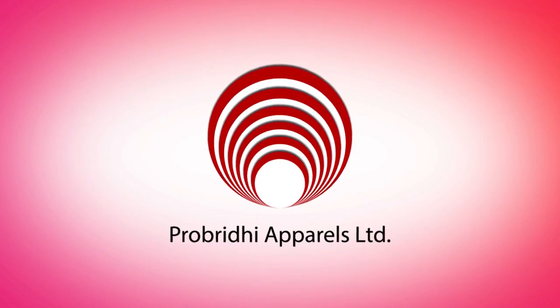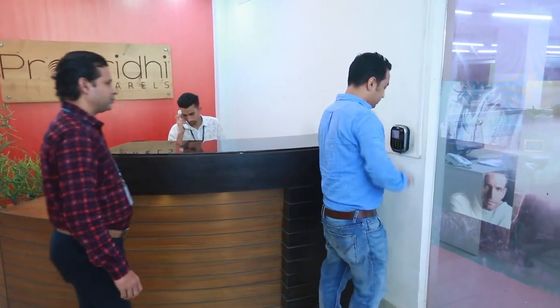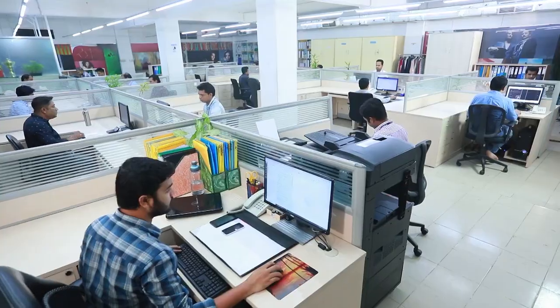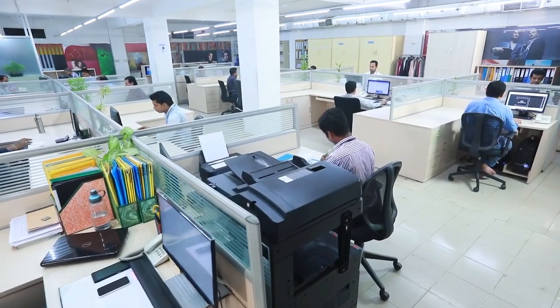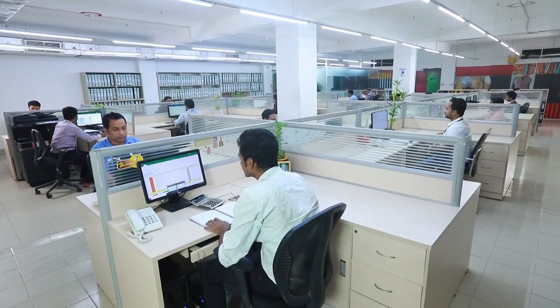ProBritthi Apparel Ltd. — an iconic sweater factory on the global stage, architecting itself with the new millennium's sustainability and excellence. A Bangladesh-Hong Kong joint venture, ProBritthi started its journey back in November 2014 as a 100% export-oriented project to contribute to strengthening the economic base of the country.